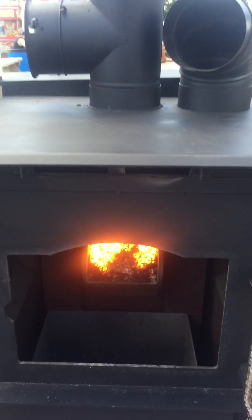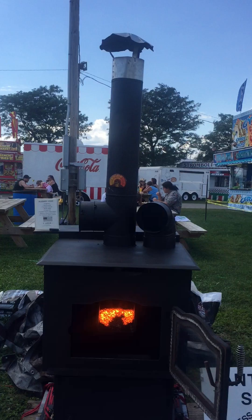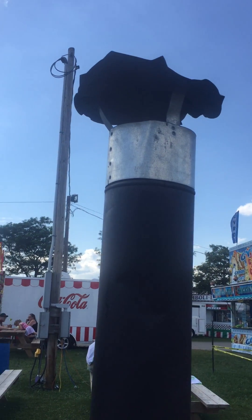You can see as a backup — looking at the chimney, you don't see any smoke coming out of the chimney. Of course, there's no smoke coming out the door.